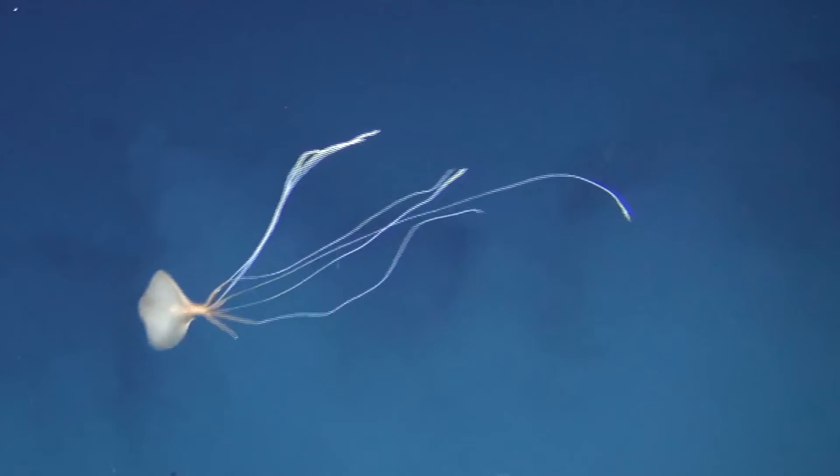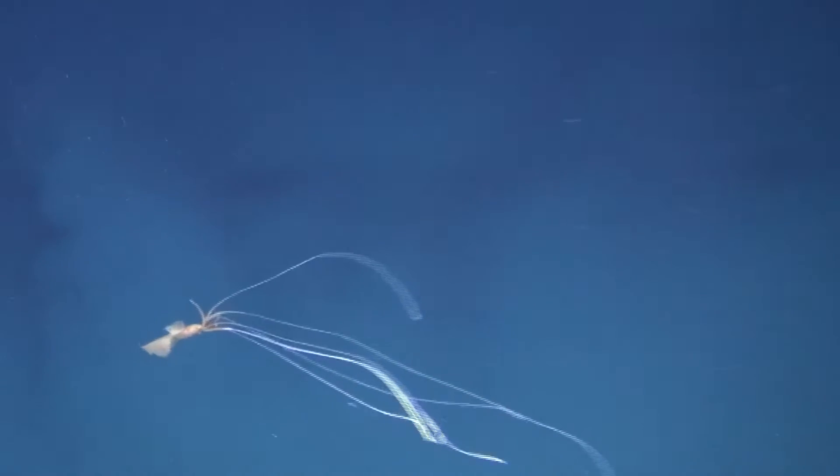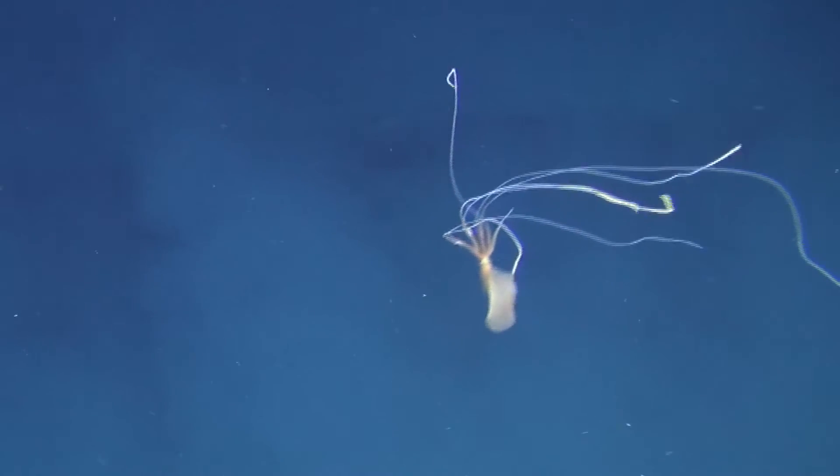Since being reclassified to their current classification in the late 1980s, there have only been about a dozen sightings of these elusive squids. Of course, it's not easy to study animals that live thousands of feet below the ocean's surface.